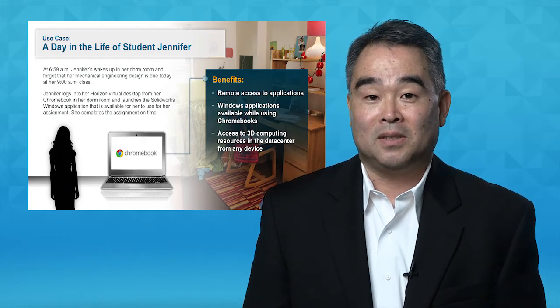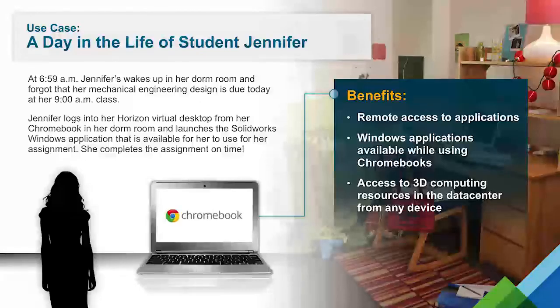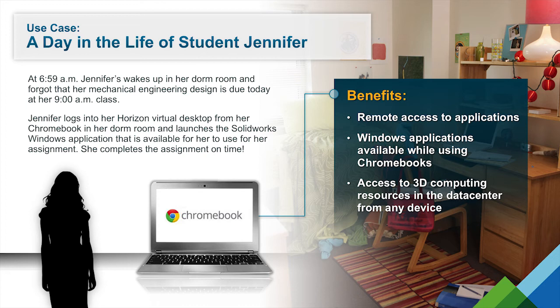Now let's look at the digital backpack solution from the student's perspective. Jennifer wakes up after a long night out and realizes she hasn't done her homework for her first class at 9 a.m. She's able to log into her virtual desktop using her low-cost Chromebook and still access high-end 3D graphics-intensive applications and processing power delivered from the data center to complete her assignment.